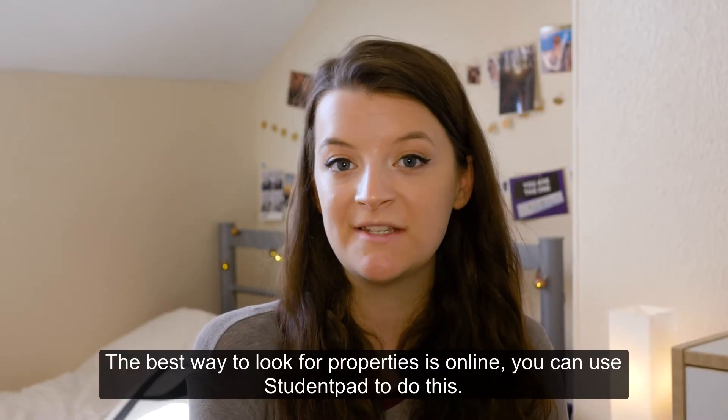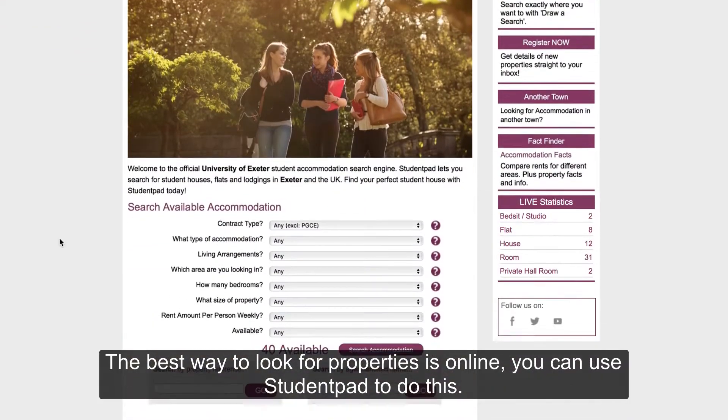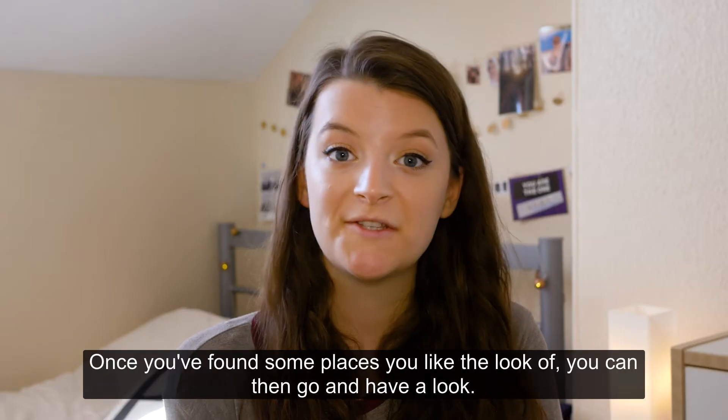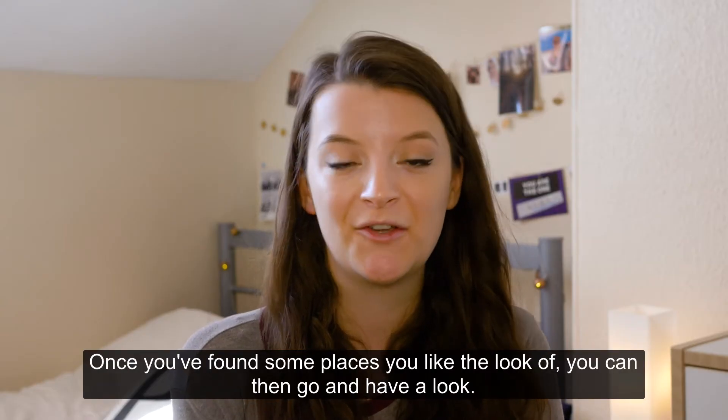The best way to look for properties is online. You can use Student Pad to do this — it's really easy to filter by accommodation type, rent price, and number of bedrooms. Once you've found some places you like the look of, you can then go and have a look.